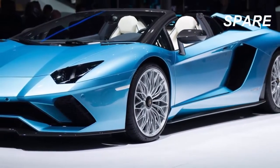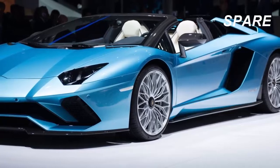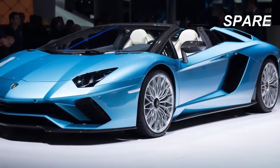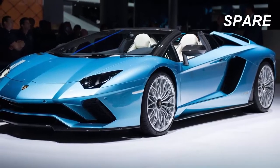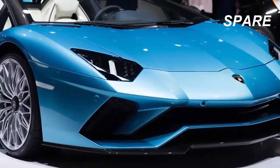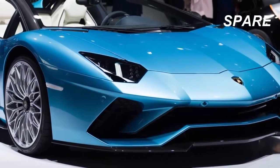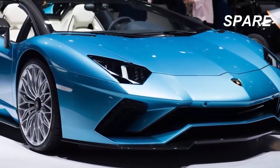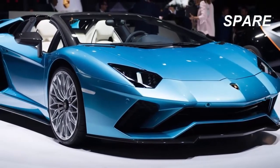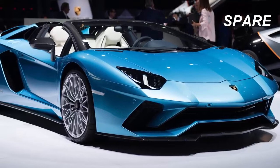The Lamborghini Aventador is crowned as Lambo's most iconic model, and since its introduction in 2011, the family has grown considerably. After the base Aventador hit the road, it paved the way for models like the Aventador J, the LP750-4 Superveloce, the Dreamliner Edition, and was even used as the basis for cars like the Veneno and Centenario.